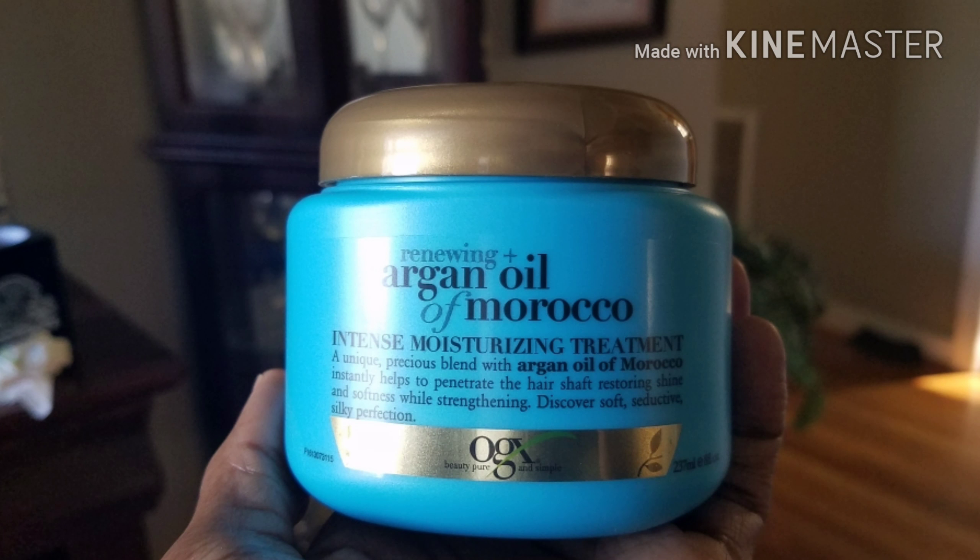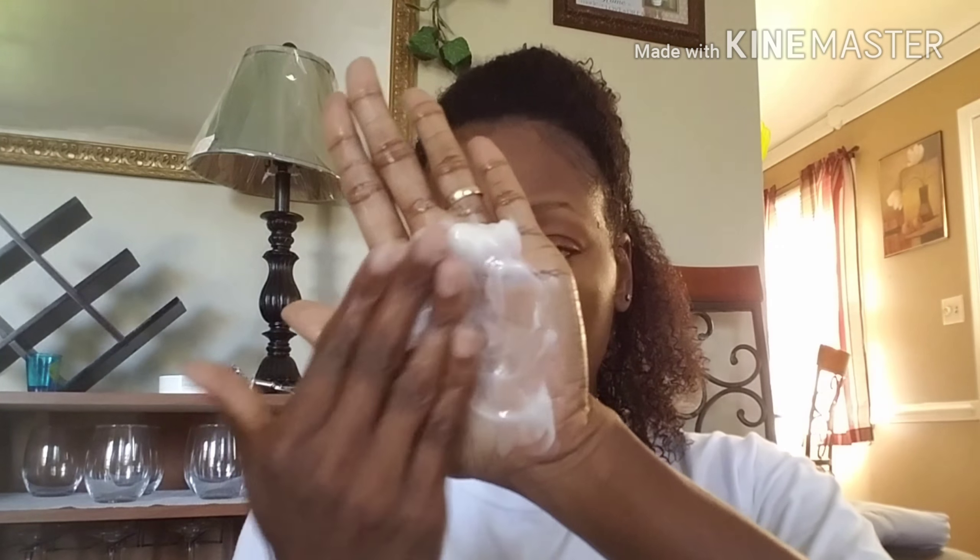I agree. The shampoo was excellent. It did not leave my hair feeling stripped. I also had a little moisture left over after the shampoo.